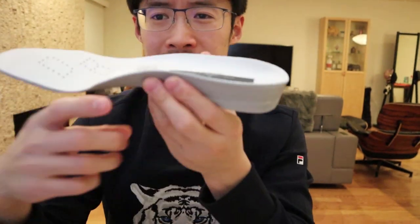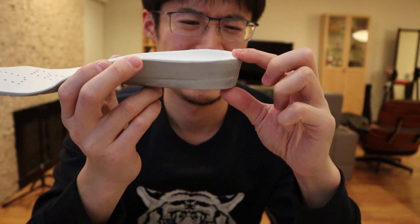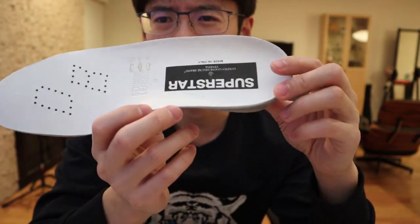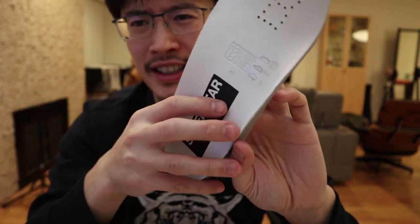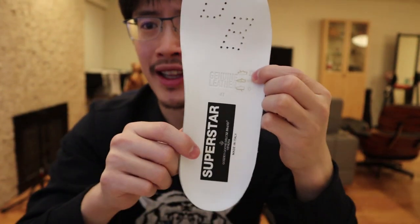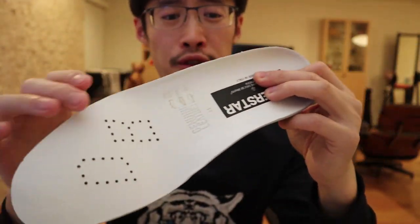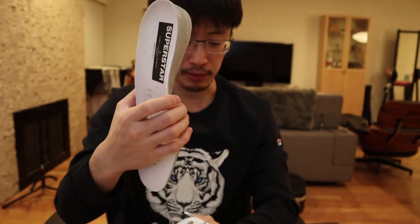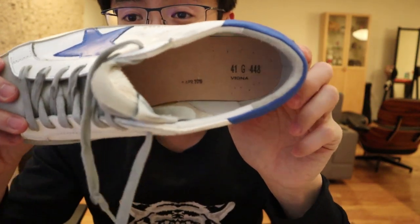Each one actually has a lift — it's a heel insert, almost an inch. It's a genuine leather insole. It actually feels beautiful and smells great, and it gives the shoe a little boost. You can see on the inside it's absolutely clean finishing.